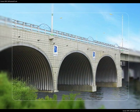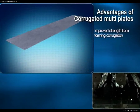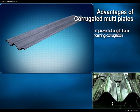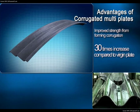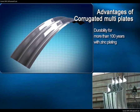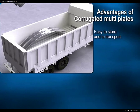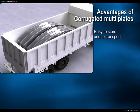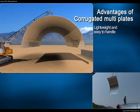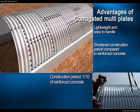Corrugated multi-plate structures are superior to concrete structures in many ways. Forming uniform ridges on virgin plates gives them better load carrying capacity and up to 30 times more rigidity. Zinc or aluminum plated steel plates give superior corrosion resistance, able to withstand more than 100 years. Storage and transportation is easy as they can be stacked on top of one another. They are lighter than concrete structures, making them easy to transport. The bolt assembly method also shortens construction period.